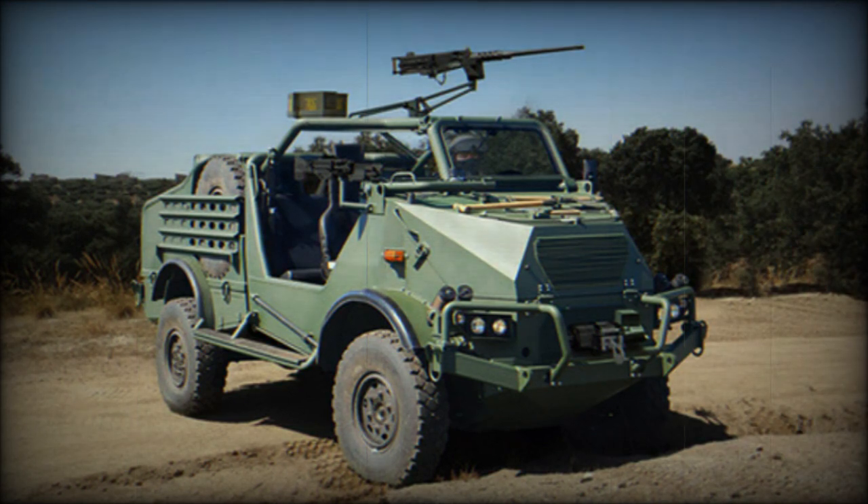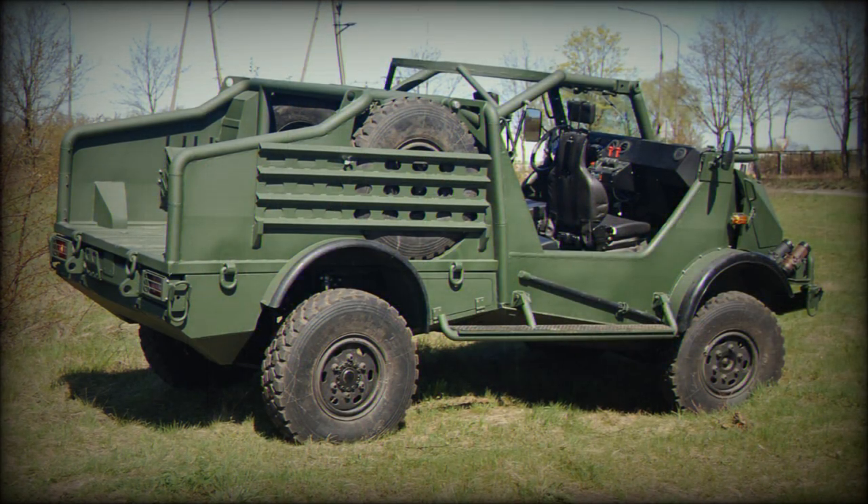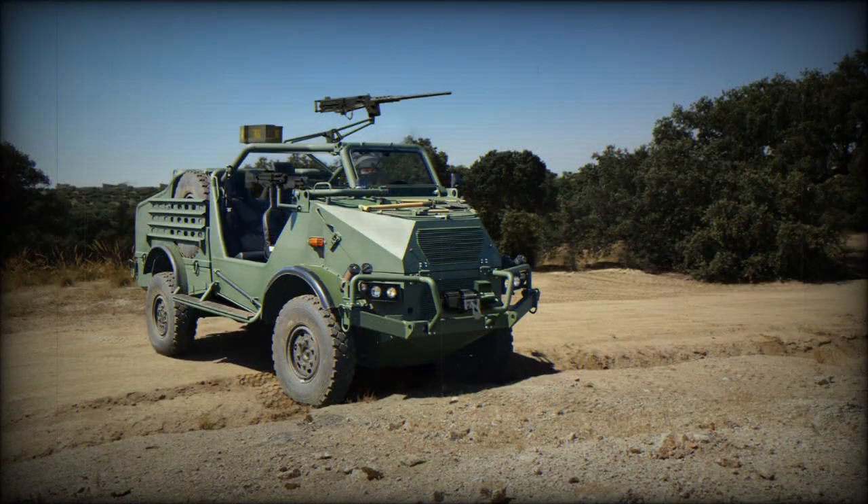The hull floor is protected against landmines and IED blasts, and the vehicle has some level of ballistic protection. It has great cross-country mobility and exploits speed and mobility to avoid contact with the enemy. It also has a number of smoke grenade dischargers.